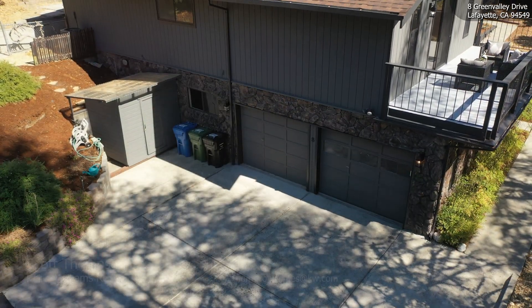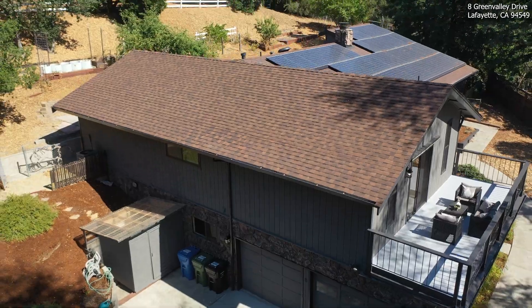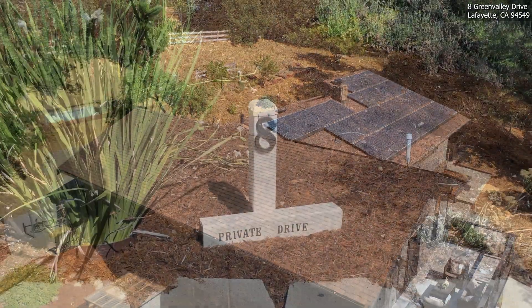Hey, this is Scott Thompson with Keller Williams in Danville. Welcome to 8 Green Valley Drive, Lafayette.